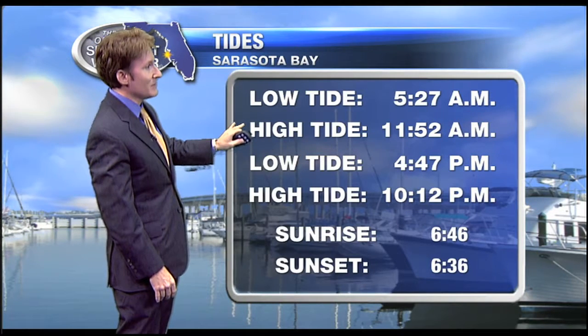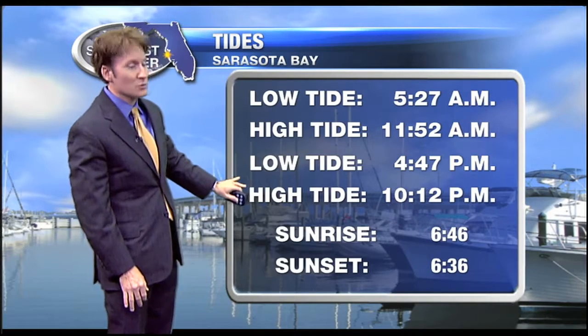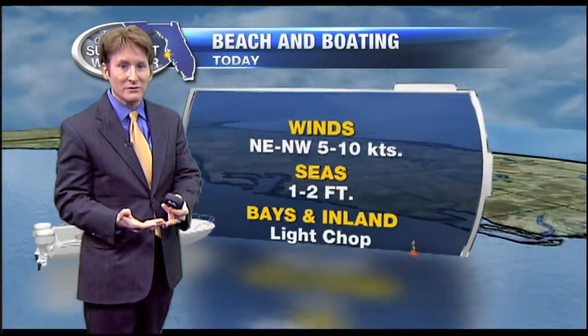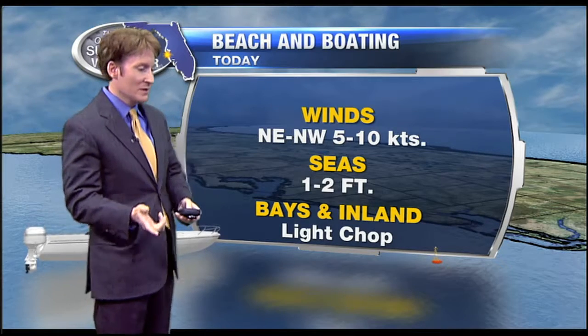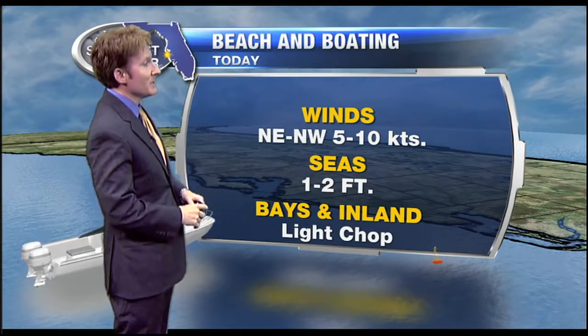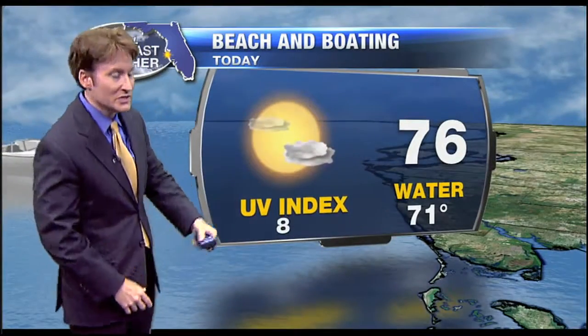High tide today at 11:52 a.m., low tide at 4:47. The high tide once again will be at 10:12 this evening. Sunset tonight at 6:36. If you are taking your boat out, looking like another nice day to do that, just like yesterday. For several days going back to last weekend, those winds were really breezy, but that's not going to be the case today — 5 to 10 knots, and that's about it. Seas just offshore 1 to 2 feet with a light chop in the bay.